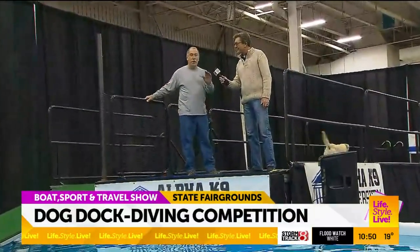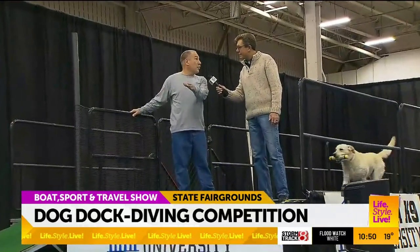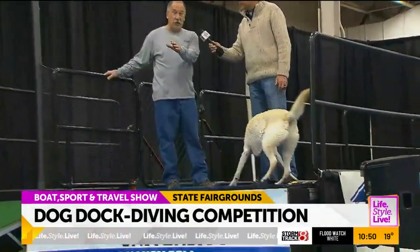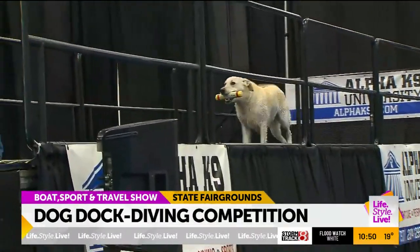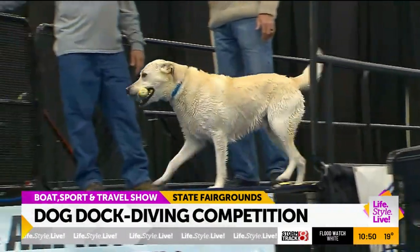Anybody who wants to do this, we train at Alpha Canine. We actually have a setup like this indoors and we train for this. So if you think you and your dog want to do this, give us a call, get on our website, check it out. It's a lot of fun. It really is.